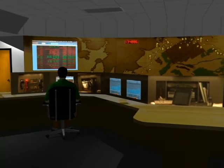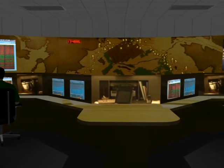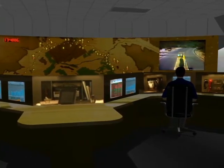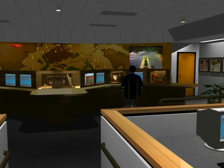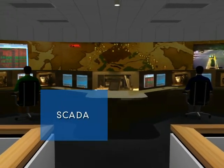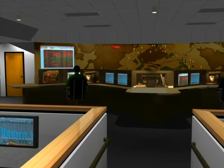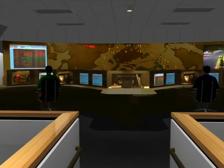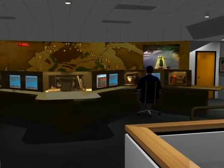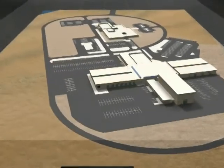The control center is staffed by at least two operators, 24 hours a day, 7 days a week. The operators use a Supervisory Control and Data Acquisition, or SCADA, computer system to meet Arizona's specific needs. It provides operators with more than 1,000 real-time control displays of system features, and scans the entire length of the aqueduct every two seconds, relaying the information back to the control center where it is processed and stored.